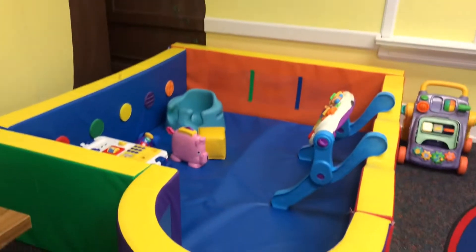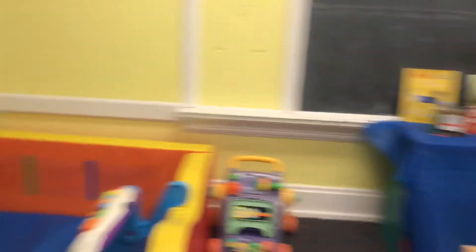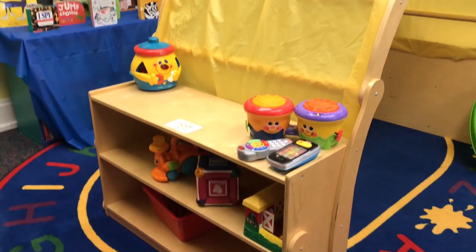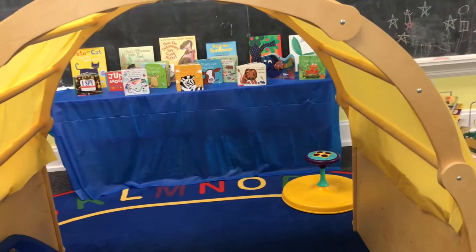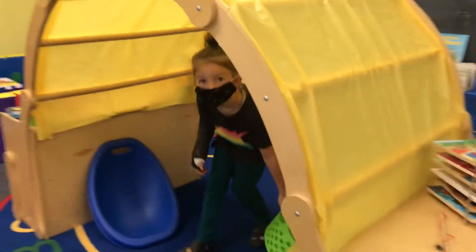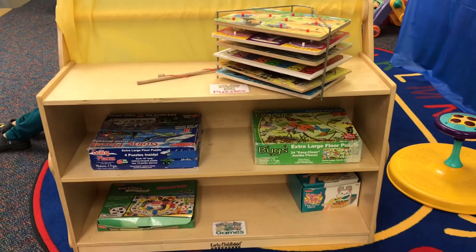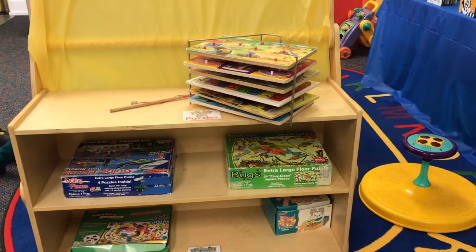Our tiny tots area is very safe for little ones to stop in and play, and they have their own toys to play with as well. Our lovely arched reading area houses some of our favorite stories as well as a cozy area to sit and read together. On the other side of the arch, you will find puzzles and learning games.